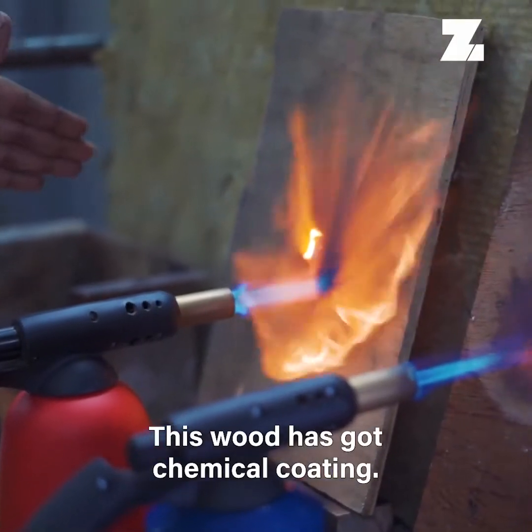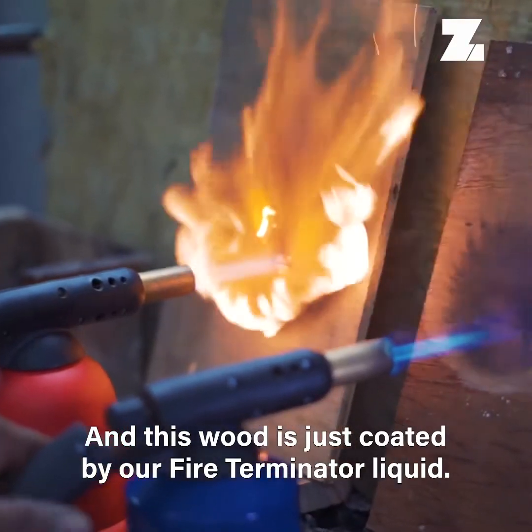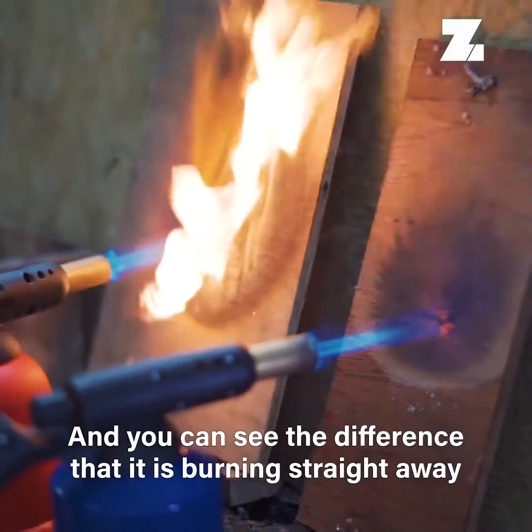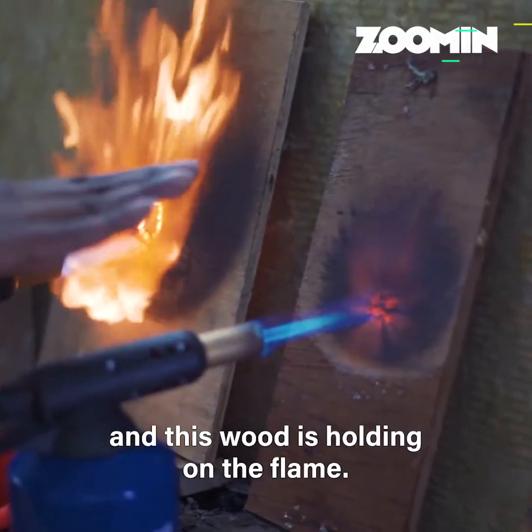This wood has a chemical coating — it is coated by our Fire Terminator liquid. You can see the difference: this uncoated wood is burning straight away, while this treated wood is holding on the flame.